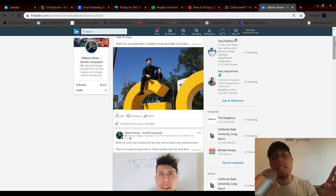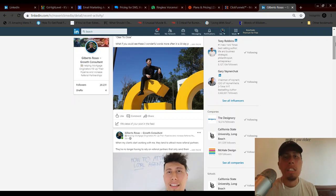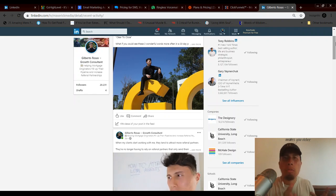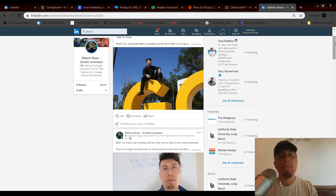A mentor of mine had a framework I really like: the side lane, the slow lane, and the fast lane. The side lane is people who are not aware of their problem and not aware of the solution. They understand something's not going right but don't know exactly what the problem is — they might not even realize they're relying on referrals and that's causing unpredictability, financial ups and downs, and emotional stress.